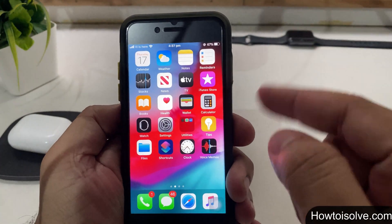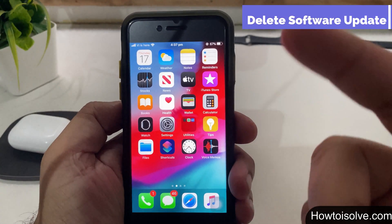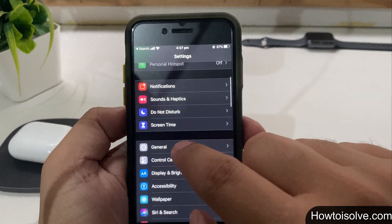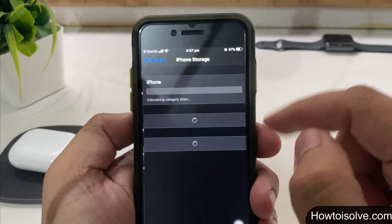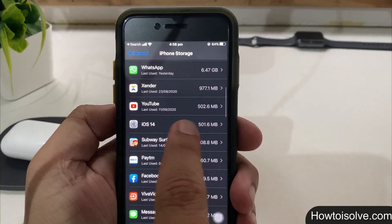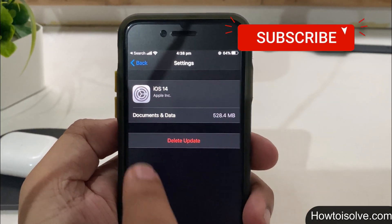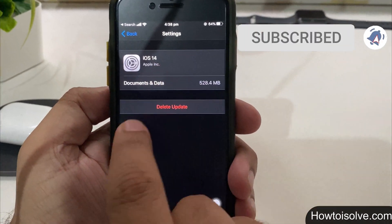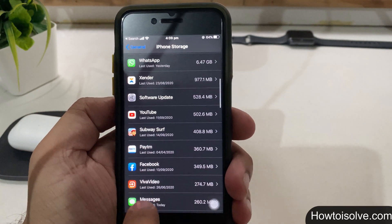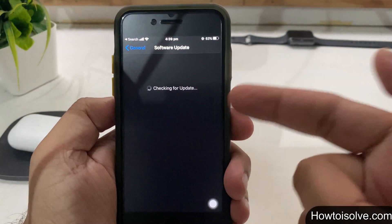The third solution is to delete the software update. This also resolves errors like iOS update stuck on the preparing to update screen. Open the Settings app, tap on General, click on iPhone Storage, and find and tap on iOS update on your iPhone. The update appears with the version of the software update. Now tap on the software update and choose Delete Update. After that, again try to download the OTA update — open Settings, tap General, click on Software Update, then try to download and install the update again.